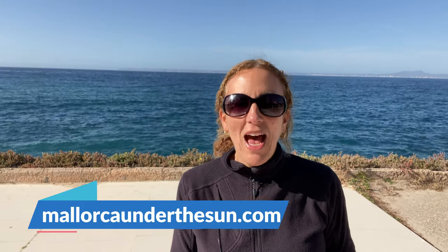Thanks very much for watching. Don't forget to check out my website mallorcaunderthesun.com and join me on my Facebook group and Instagram, also called Mallorca Under The Sun. I will see you all in the next video — goodbye for now.